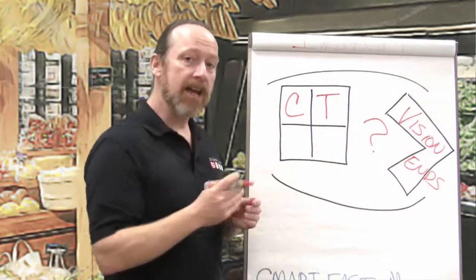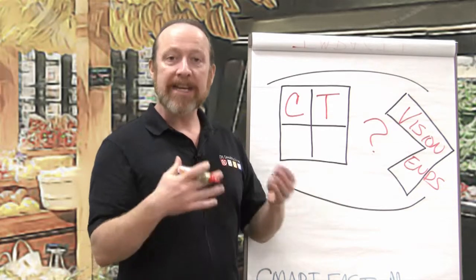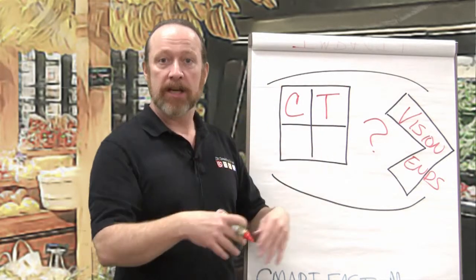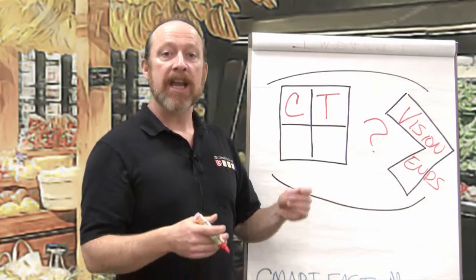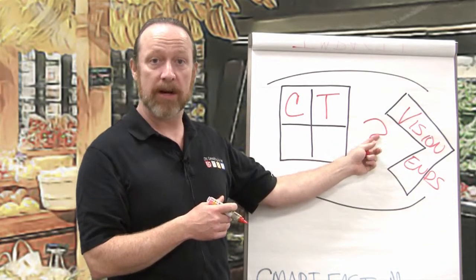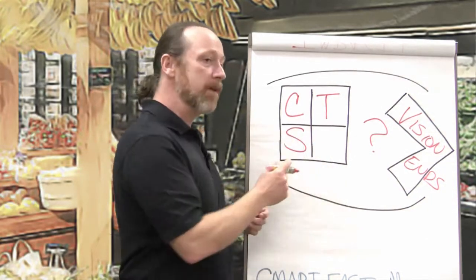Second, we need to think about talent. We have to ask ourselves what the talent profile is — what types of skills, knowledge, abilities, and attitudes we need inside our cooperative and in our partnerships: at the board level, at the GM level, at the staff level, in our membership, and in our customer base. We ask what sort of talent we need and then go about building it, so that when this question mark turns into an actual opportunity, we can pursue it fast.